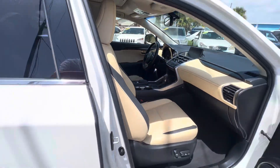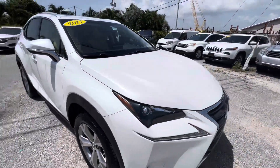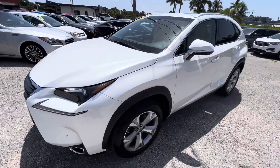That's a quick little video of this Lexus. If you have any other questions or would like to see another video on this car, please call us at 561-529-3101.